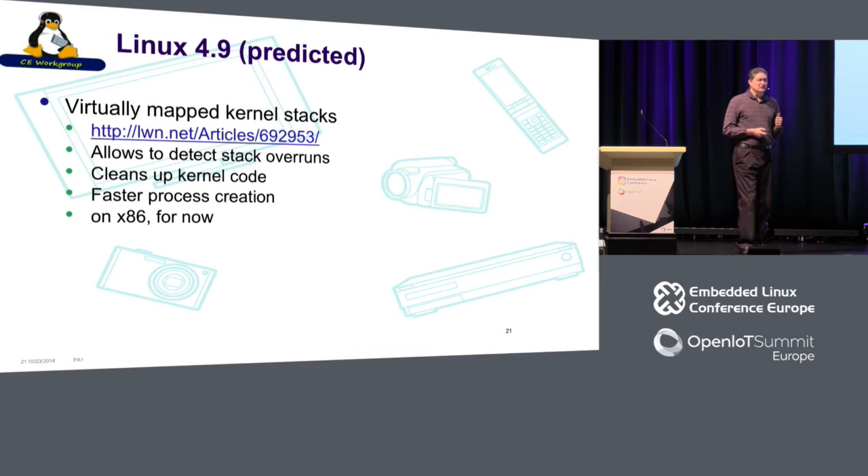I'll make a prediction for 4.9 — we're already in the merge window and the LWN.net articles are already written. I think a big feature is virtually mapped kernel stacks. I did a lot of work for Sony on kernel stacks trying to make them smaller. This is a really neat feature: historically, the thread info structure was at the bottom of the stack and the task struct was elsewhere — a kludgy architecture. The clean-up not only lets you catch stack overflows inside the kernel — a huge robustness improvement — but it also cleaned up the kernel code and made process creation faster. That's on x86 for now, but other platforms will follow quickly.